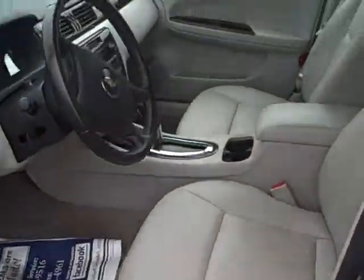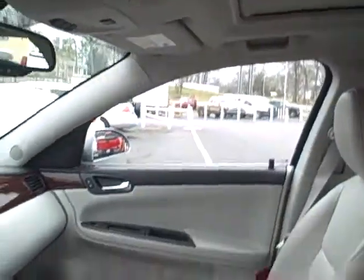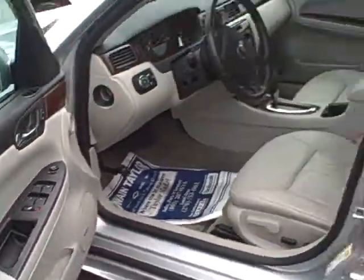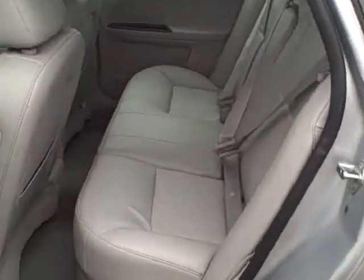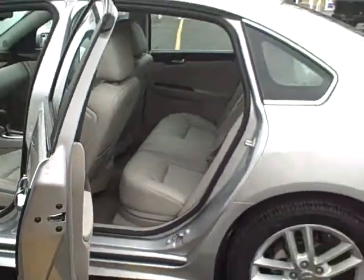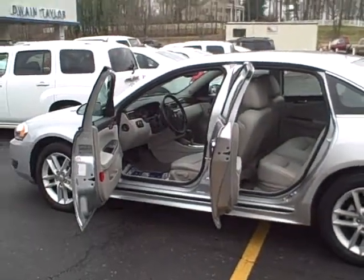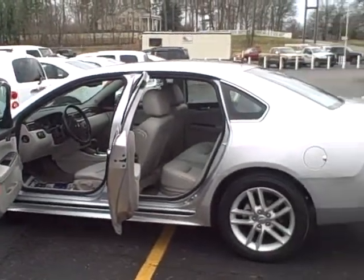On the inside you have leather heated seats, power driver's side, as well as your sunroof, Bose stereo system with your steering wheel radio controls. A lot of room in the back on these cars, and the best part is they can still get you almost 30 miles to the gallon, so come check one out — Dwayne Taylor Chevrolet, or give us a call at 800-207-9516.